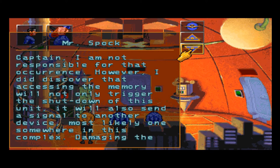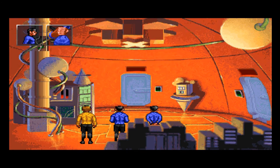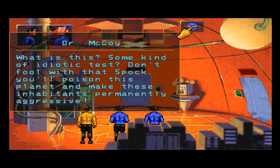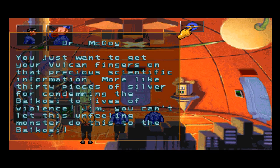Impressive, Spock. Captain, I'm not responsible for that occurrence. However, I did discover that accessing the memory will not only trigger the shutdown of this unit — it will also send a signal to another device, most likely one somewhere in this complex. Damaging the unit will also initiate shutdowns and signal transmission. There's no way around it, Captain. Doctor, you do not know for certain that whoever placed this here did not intend for that to happen. The aggressiveness may be what they need to develop further — and the information in the archive is a reward for sending the Balkosi into the next stage of their development. You just want to get your Vulcan fingers on that precious scientific information.